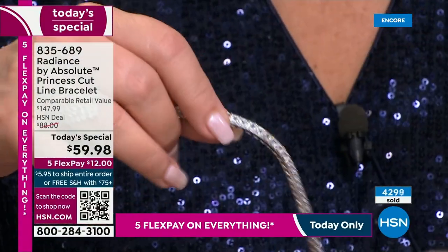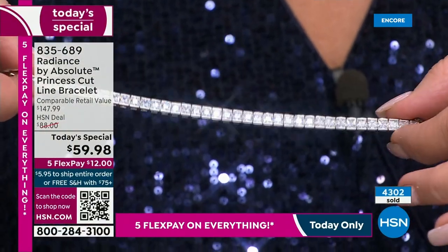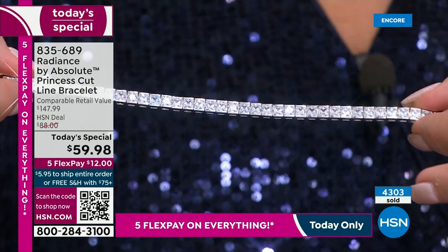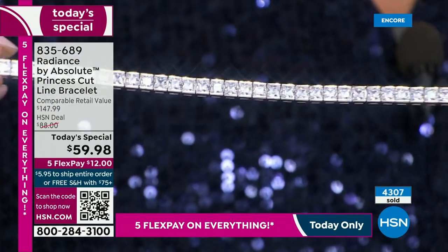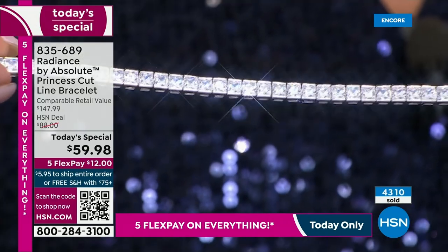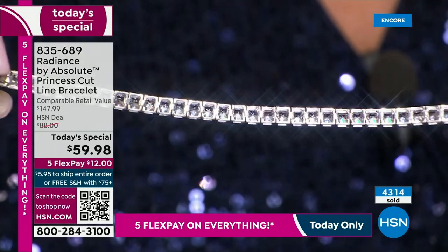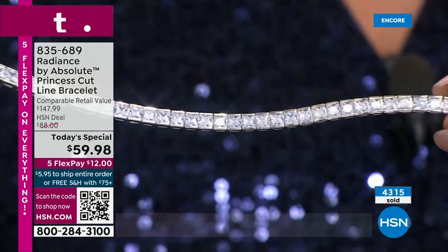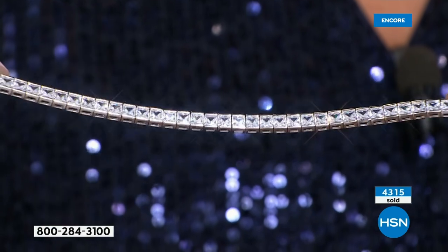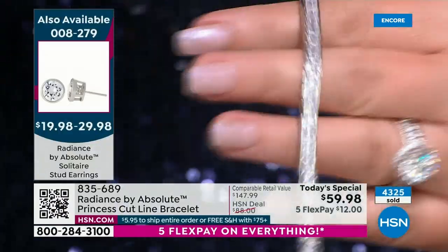The stones are princess cut, developed in the late 1970s. Up until then it was an emerald cut — a square — and then they found a way to add extraordinary faceting that just takes it to a whole new level, giving you sparkle like nobody's business. Do you want me to show where they added the facets? Absolutely.